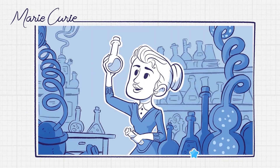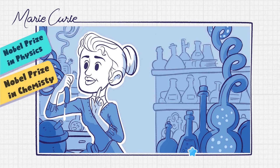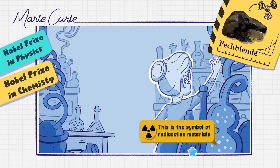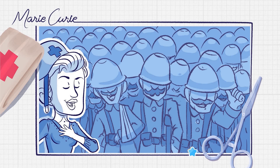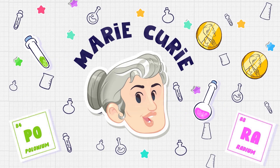Marie Curie is most famous for winning two Nobel Prizes for her research on radioactive materials. But did you know her ingenuity and courage also brought her to the front lines in World War I, forever changing the world of medicine and saving the lives of countless soldiers in the process? How did she do this? Let's find out.